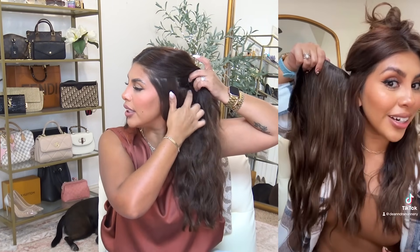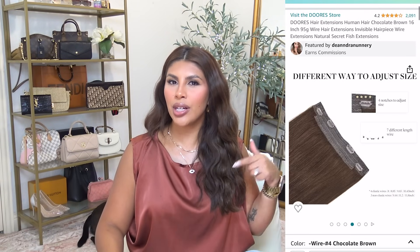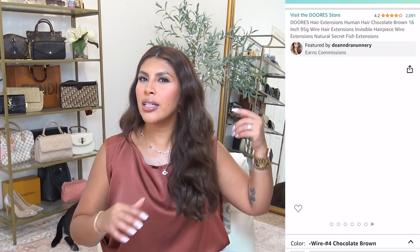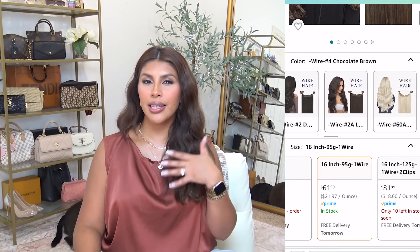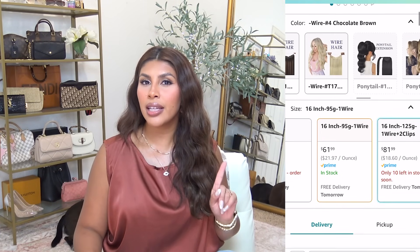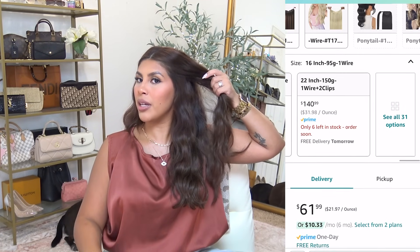I also have a row of clip-on extensions from Amazon. Look at how well they match my color — I paid about 60 dollars for this halo hair extension, except I cut off the halo string because it made me self-conscious. I got the 16-inch, 95-gram chocolate brown ones just for a little more volume on the bottom. They don't tangle and they hold the style really well — I didn't even have to re-wave them this time.